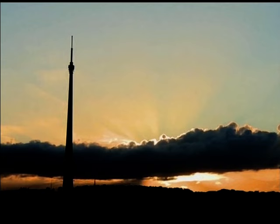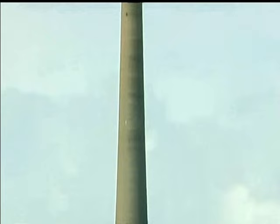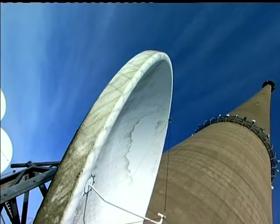Standing 330 metres high, or 1,084 feet, the Archiva Tower — more commonly known as Emily Moore Mast — is visible for miles around, and this year marks its 45th birthday.